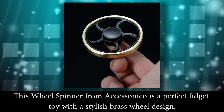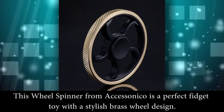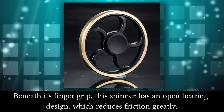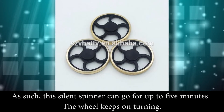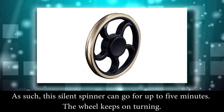Number 7: This wheel spinner from SS Yoniko is a perfect fidget toy with a stylish brass wheel design that looks like an efficient piece of machinery when it spins. Beneath its finger grip, the spinner has an open bearing design which reduces friction greatly. This silent spinner can go for up to 5 minutes — the wheel keeps on turning. Price: $19.88.